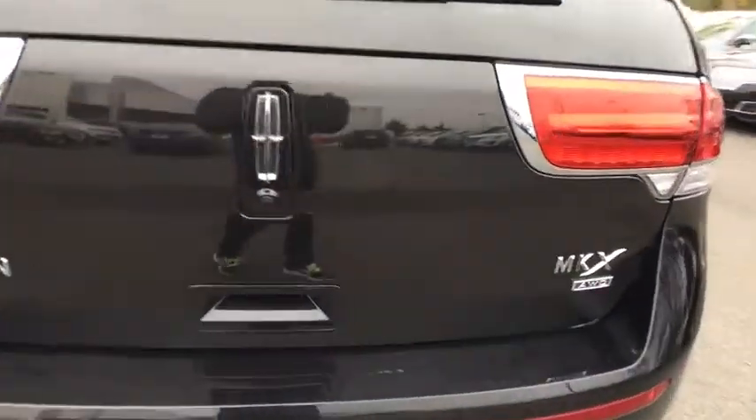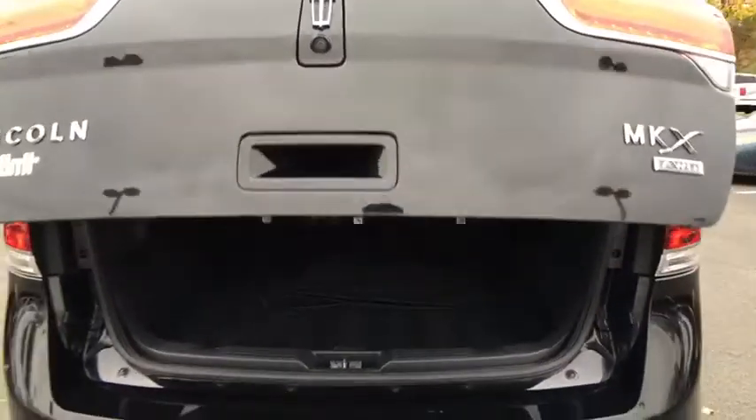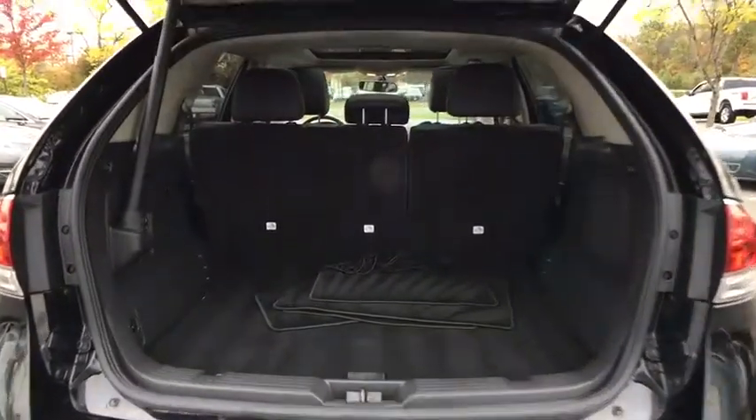Power passenger seats, traction control, dual airbags, power steering, four-wheel disc brakes, voice-activated navigation system, electronic stability control.